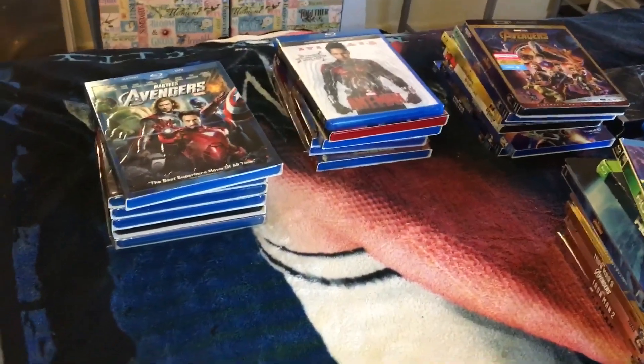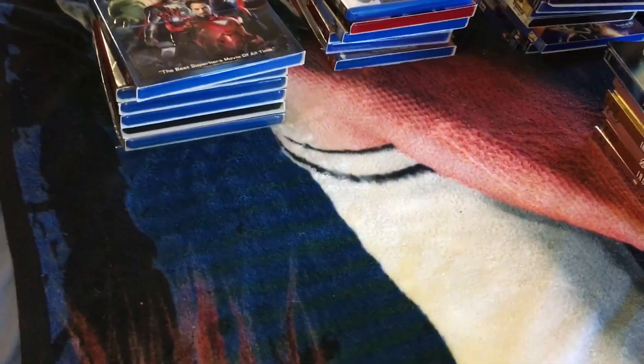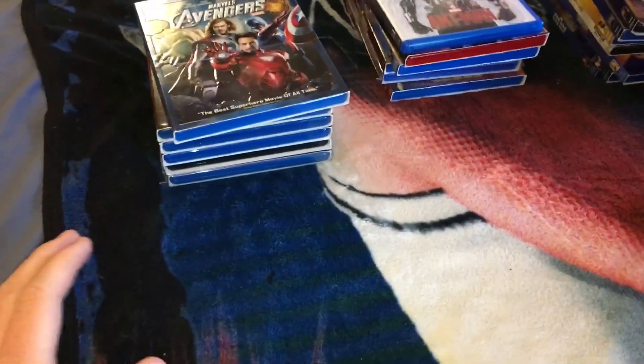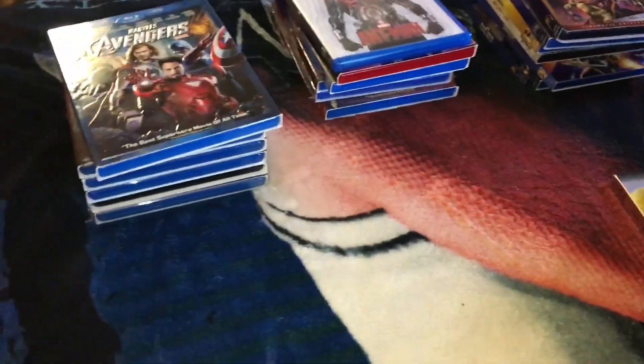Hello guys, I'm back here for another video, and I'm here to show you my Marvel Cinematic Universe collection. I was going to do all the Marvel Blu-rays in this, but just for the sake of time, I'm just going to do the Marvel Cinematic Universe. So we got the main three phases right there, and then we got some extra stuff over here. Let's start off with Phase 1, of course.